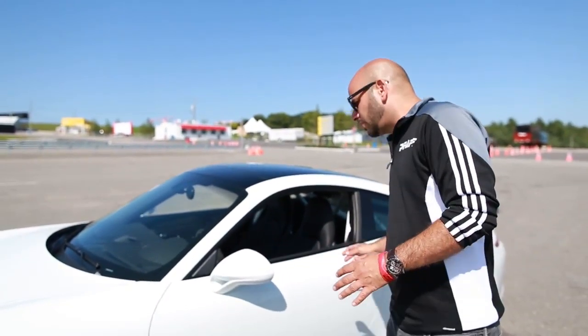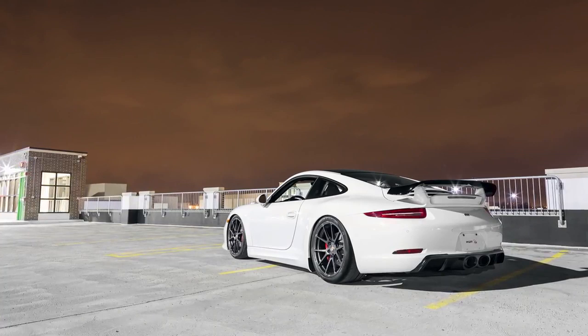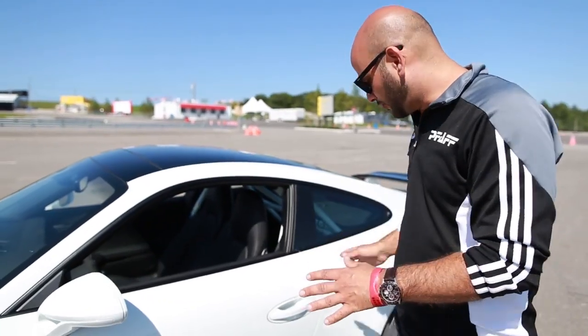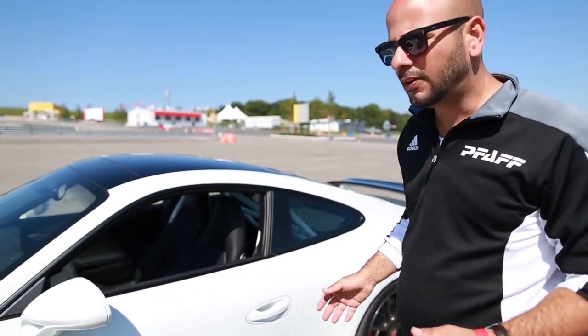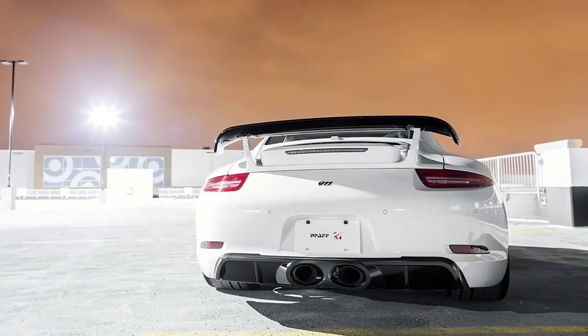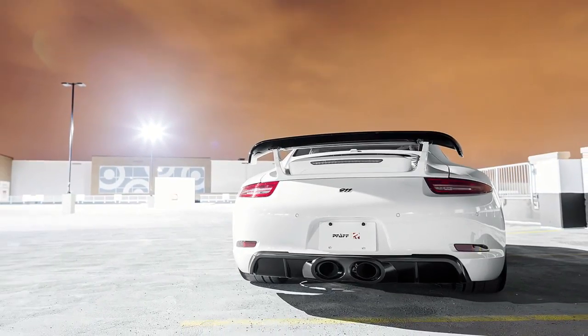Moving on from there, the TechArt Aero Kit reduces air getting underneath the vehicle, adds a little bit more downforce, and of course complements the beautiful look of this car. It also features a centre exit exhaust, just like the GT3, and that's fully controlled through the Sport Exhaust option in the centre console.